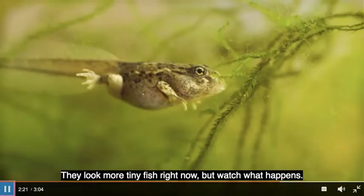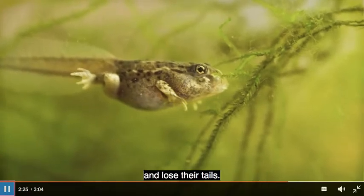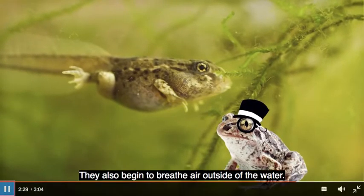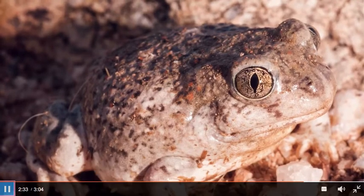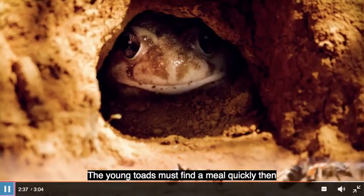The tadpoles break out of their eggs in less than a day. They look more like tiny fish right now, but watch what happens — in just two weeks, the tadpoles grow legs and lose their tails. They also begin to breathe air outside of the water.